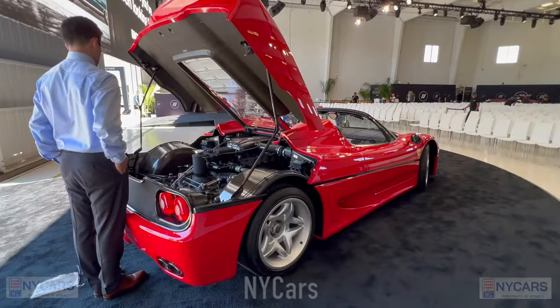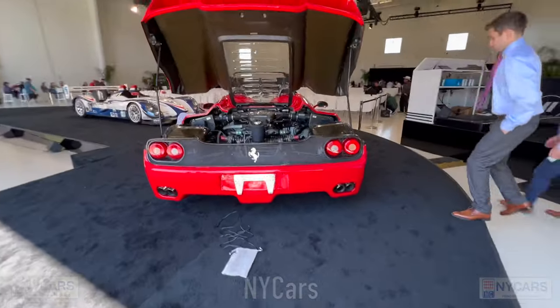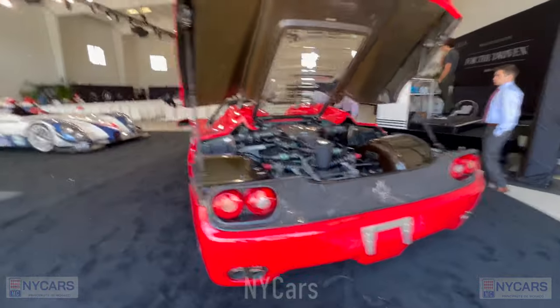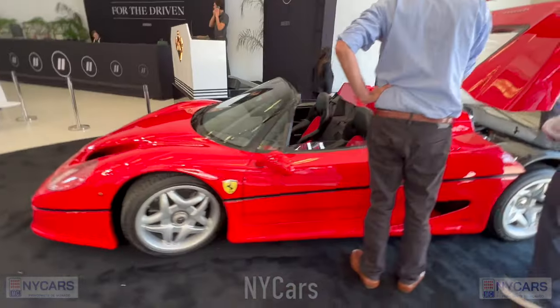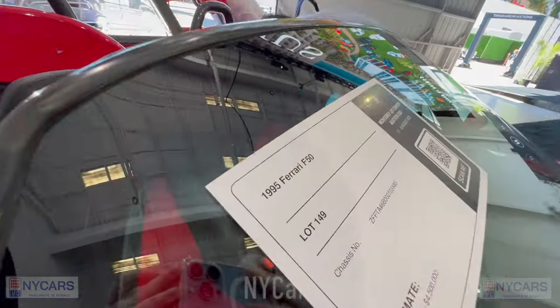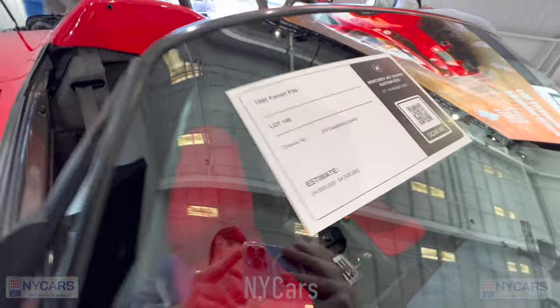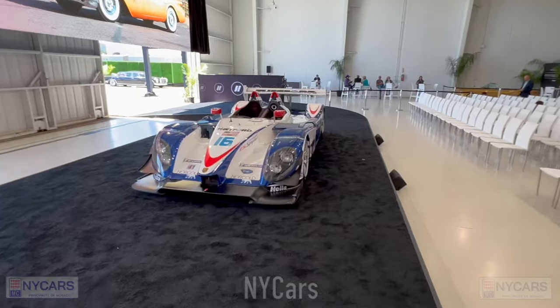We've got a nice Ferrari F50 here — beautiful car, sounds fantastic, V12 engine derived from F1. Stunning car — roof off, lovely from the front. Let's have a look at the price: 1995 Ferrari F50, $4 million to $4.5 million dollars.